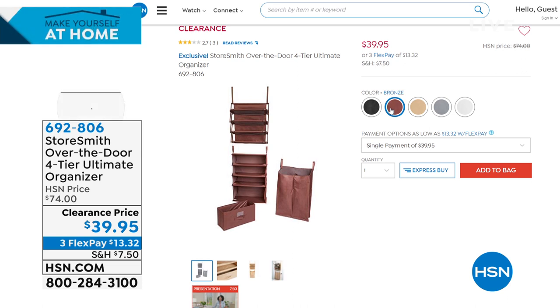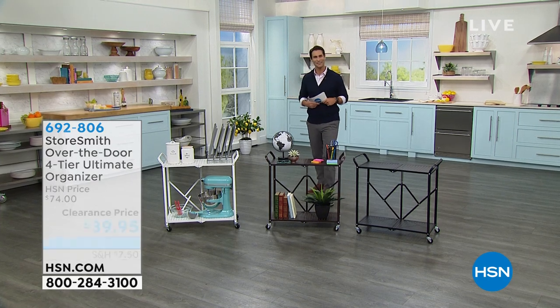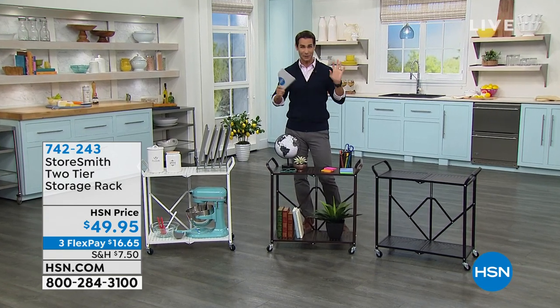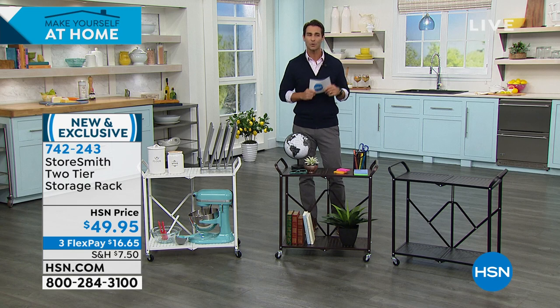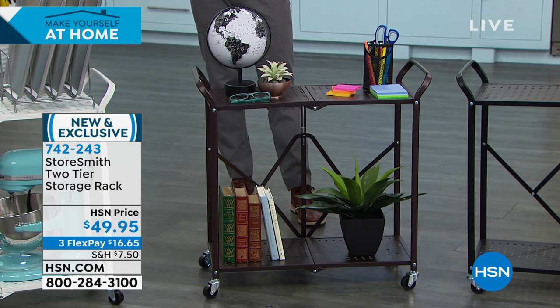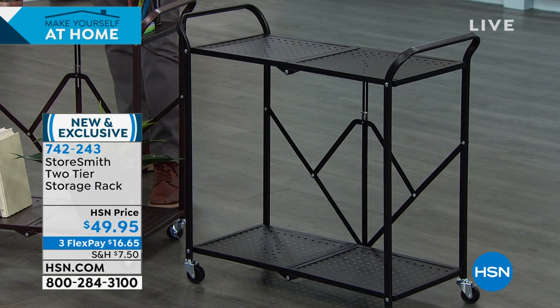Now I've moved to Studio D for a walk and talk. This is brand new from StoreSmith — the two-tier storage rack. The question isn't whether you need more storage, but where. Maybe it's the kitchen, pantry, bathroom, a coffee cart, bar cart, or outdoor grill area. Today it's $49.95 on three flexible payments of $16.65.